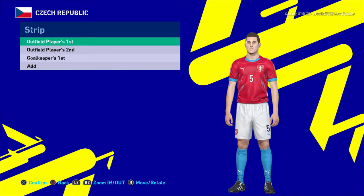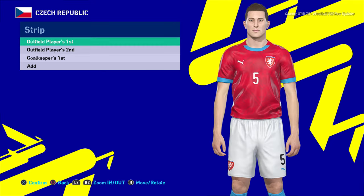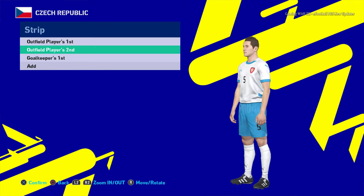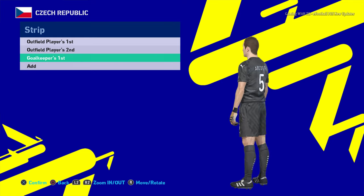Let's go for the next team — here is Czech Republic. You can see this is the home jersey of Czech Republic. Let me show you from this side. There will be the away version also — you can see this is the away version. And here is the goalkeeper version.